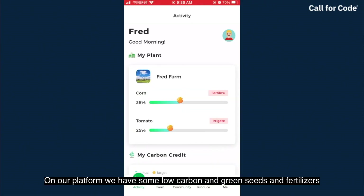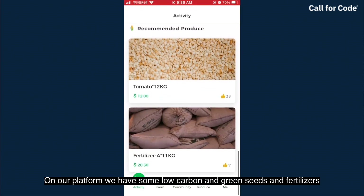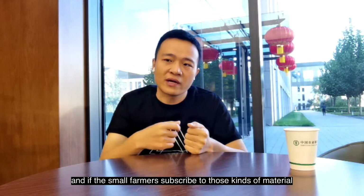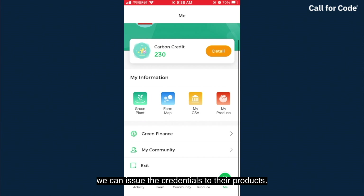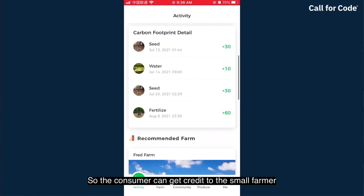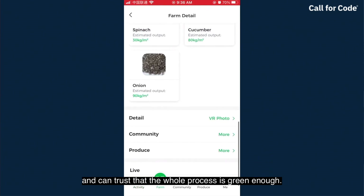On our platform, we provide low-carbon grain seeds and fertilizer. If small farmers subscribe to those kinds of materials, we can issue credentials to their products, so consumers can trust the small farmer and trust that the whole process is green enough.